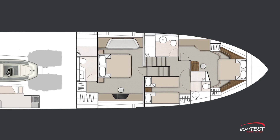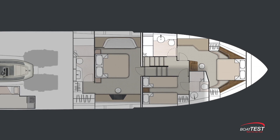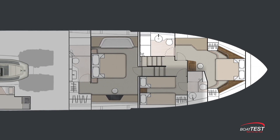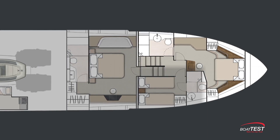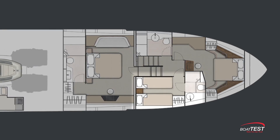If you plan on cruising with just another couple, then this three stateroom arrangement might be best. Note that the VIP forward is almost palatial in its size, with a vanity on centerline, a large credenza to port, and a head that is literally the size of a guest stateroom. The owner need not be embarrassed about showing best friends to this forward cabin. In this case, the third stateroom might be a good place for the cook or cook and stew.